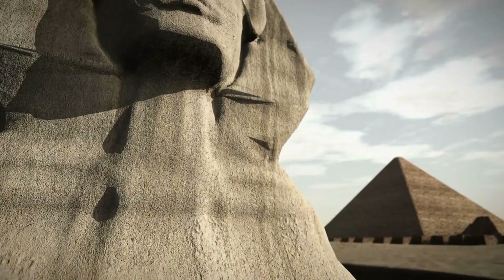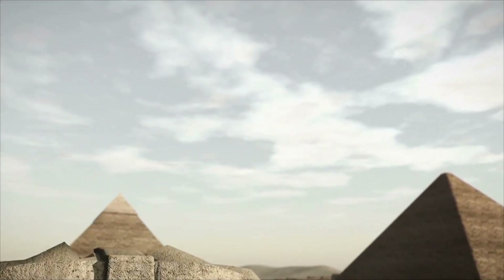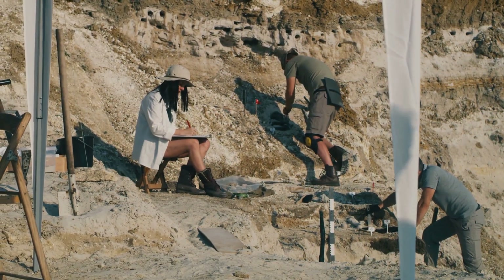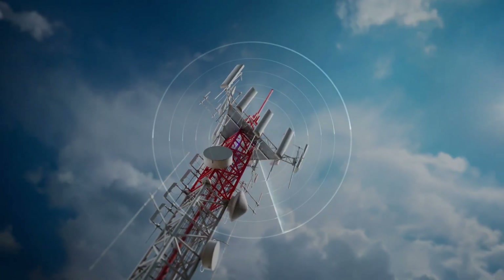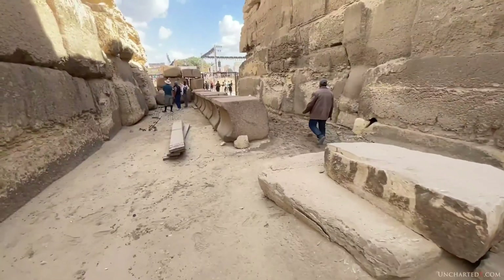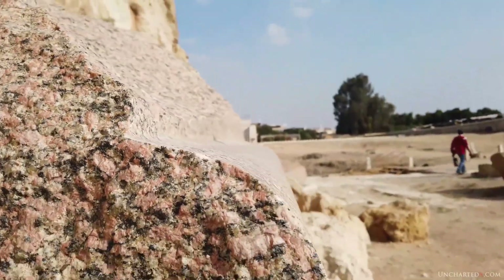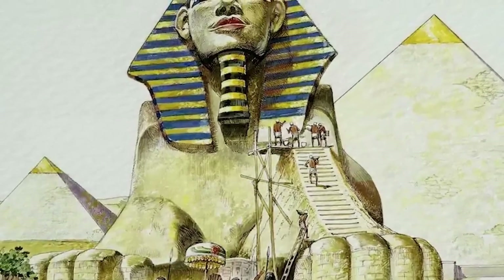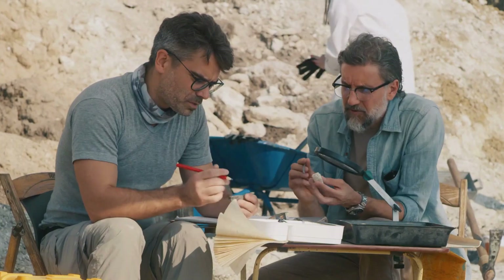When something big is real, Egypt goes public. The Scan Pyramids voids in the Great Pyramid came with data, peer review, and briefings — not whispers. That is the model: slow, documented, reproducible. So why so many rumors? Partial scans leak fast. Permits move slow. Silence feels like hiding, but often it is review. The rule stays simple: protect first, prove later.